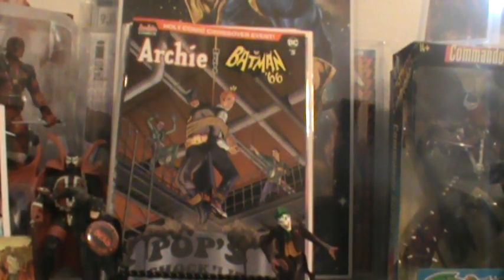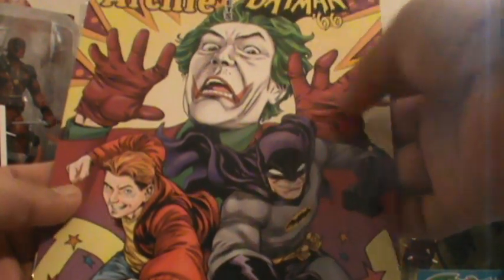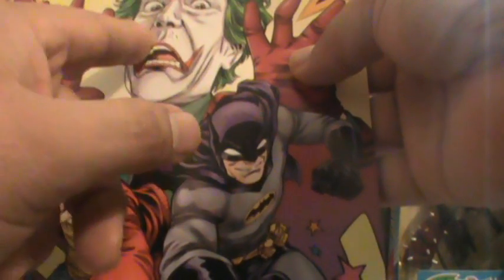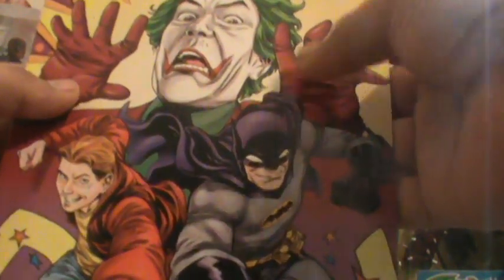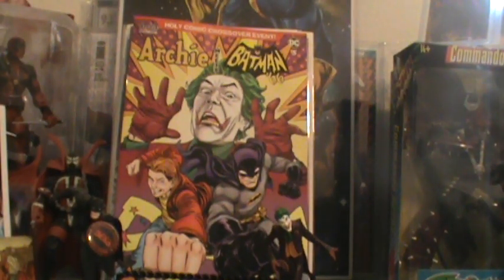I pre-ordered another one of these from another website just in case they ran out, because look at this cover — the original Joker right there. They even drew a little bit — if y'all are familiar with this old Batman, the guy who played the Joker, they always just colored his mustache white. They made it look like he still had his mustache under the white paint. That is an iconic Joker right there, so I wanted to make sure I did get that cover.